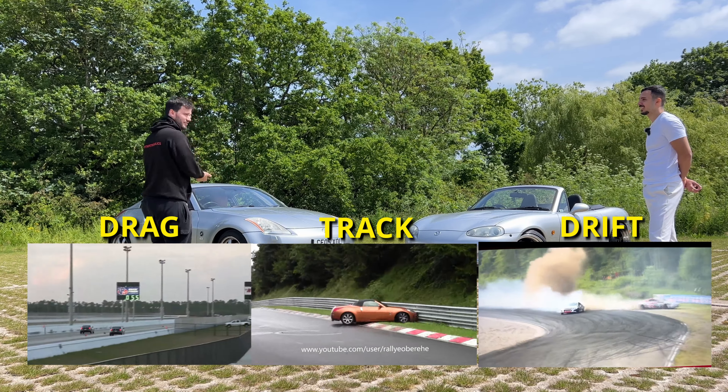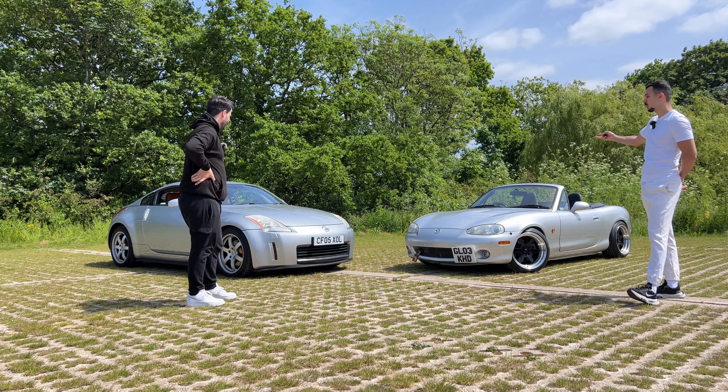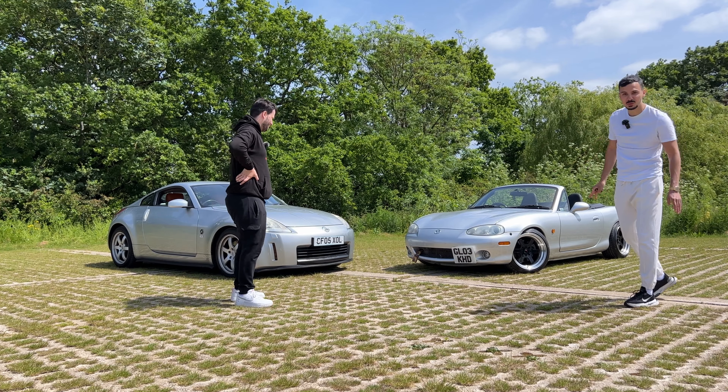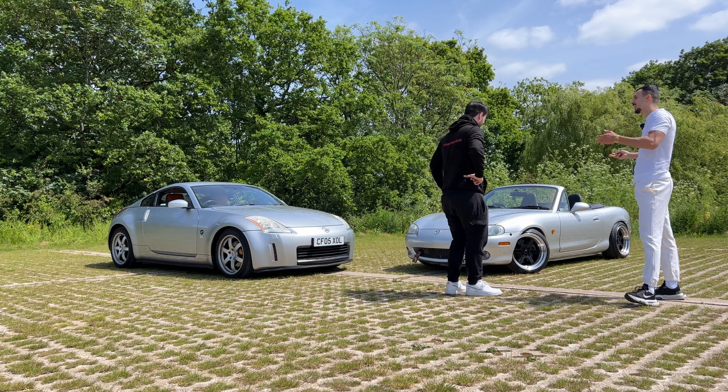We are going to take these cars to the track eventually — in their stock form first, then after modifications. I'll let the actual track day do the talking. There are so many cars in the background, including a Prius — why is it always a Prius? But anyway, that's a quick exterior intro.